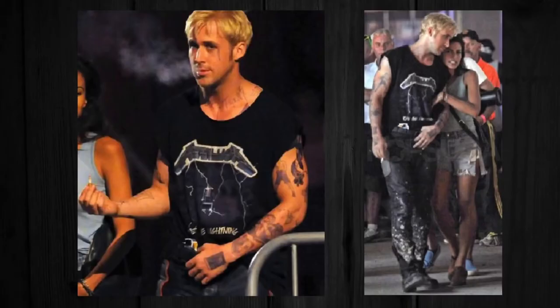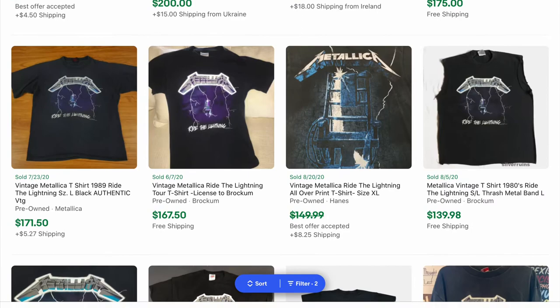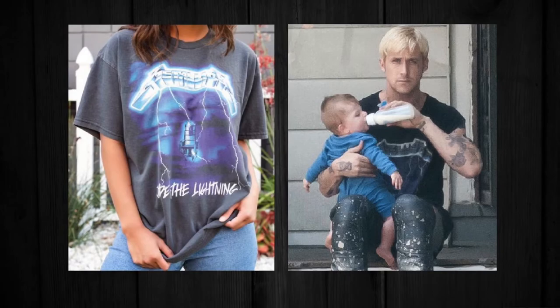One of my favorite pieces in the entire movie is this Metallica Ride the Lightning tee. The only problem is they're so expensive — here's a screenshot — they go for around $100 to $200. So what I'd recommend is finding a reprint t-shirt and then giving it a vintage wash. There are a ton of different tutorials on YouTube to learn how to do this, but I'd recommend Kai Bentley.